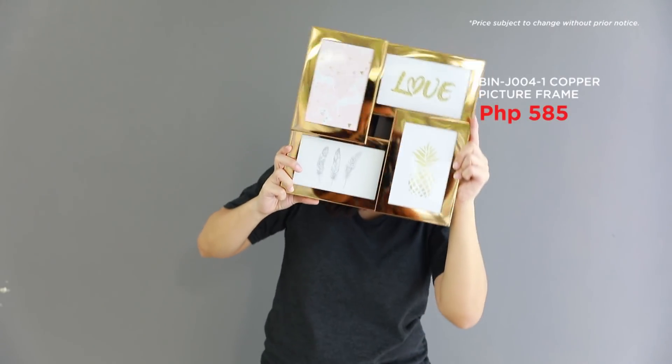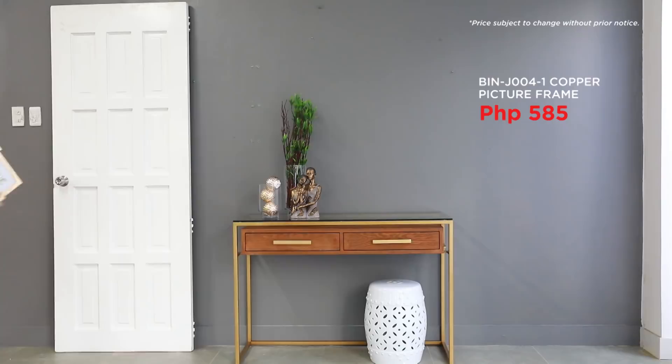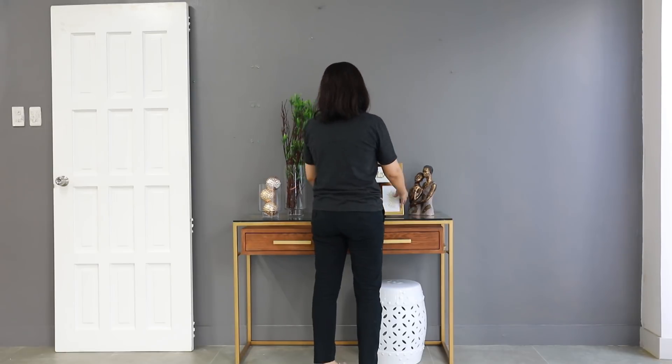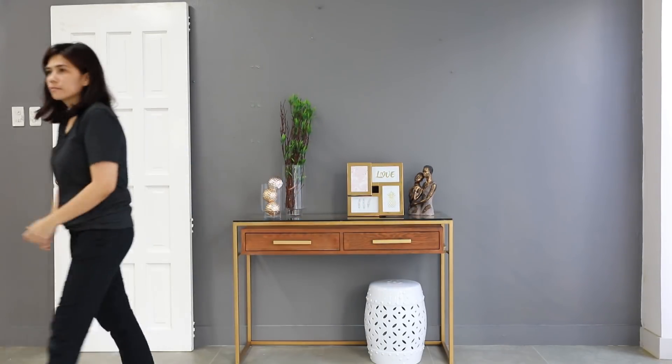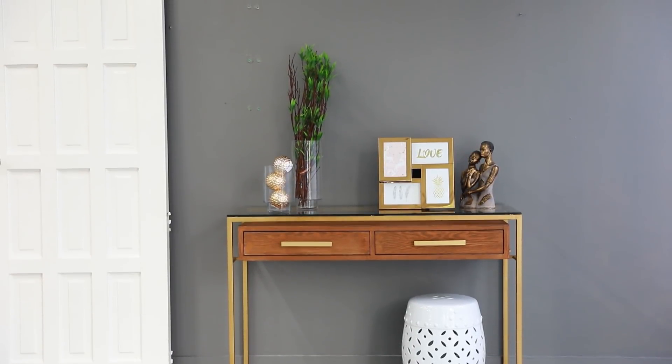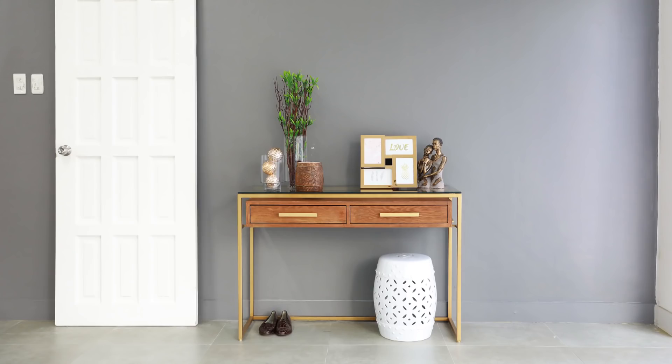And picture frames. Here's a tip: the wall looks a bit bare, so hanging a mirror on it will touch it up. Voila! Our third entryway design looks elegant, modern, and functional.